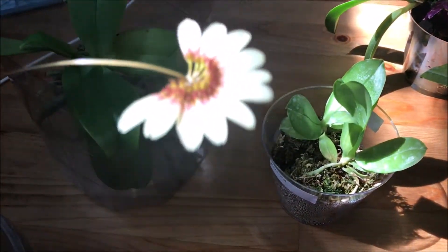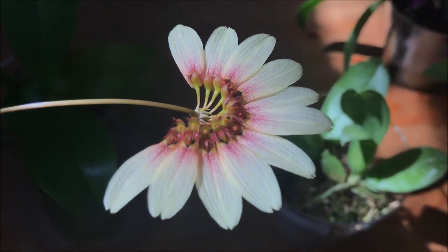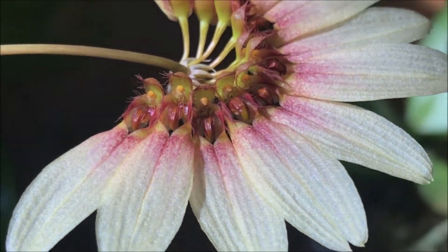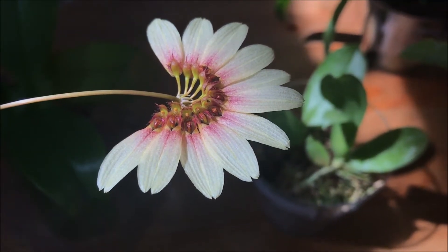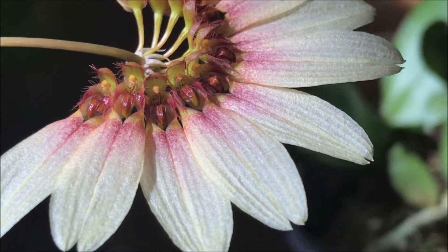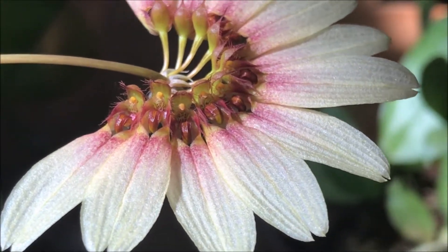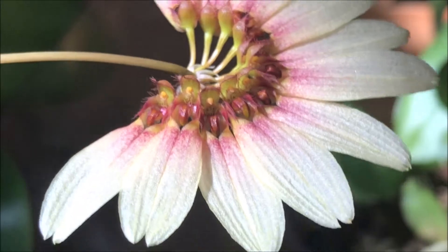So looking at this one — as you have guessed, this is a Bulbophyllum. Guess what, there are moving parts on this one! The wind is actually moving the flower a lot, but it's very nice. The lip bounces a lot and it's so hairy, and the pollinia is currently exposed — that's a sign that the Bulbophyllum is in full bloom, it just opened.